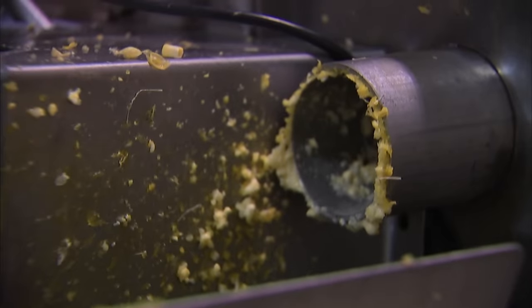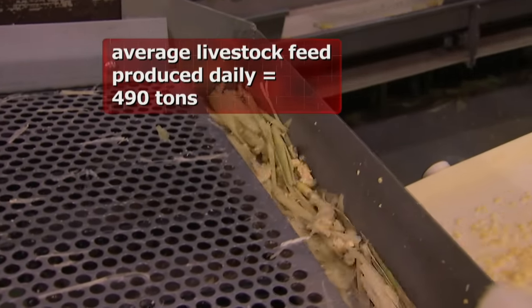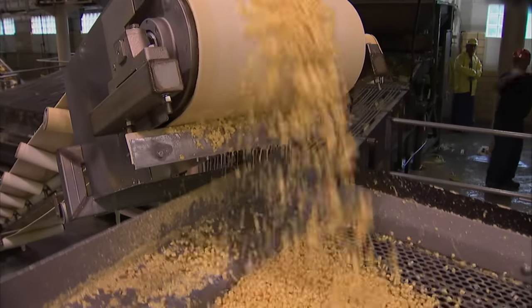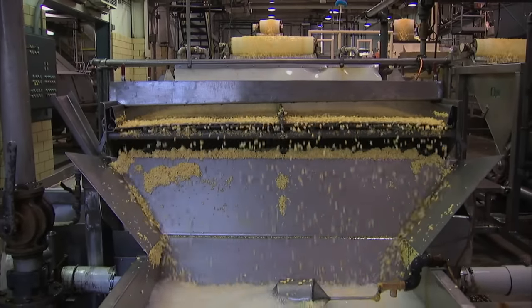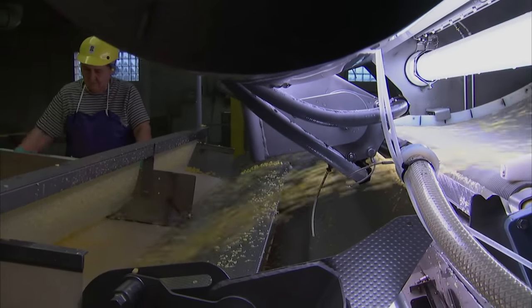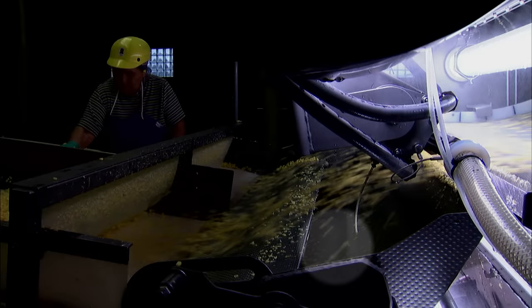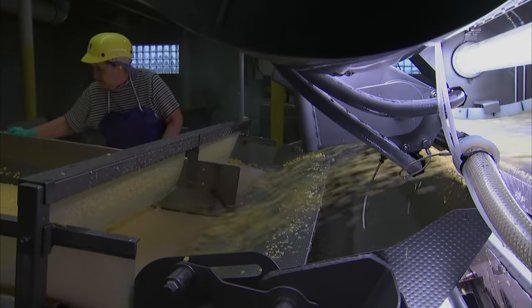The cob joins the husks and silks on their own conveyor, bound to become part of a smorgasbord for livestock. A shaker then separates kernels and removes pieces of cob, zinc, and husk material from the product. Next, a series of wet washers and air cleaners propel the corn into the inspection area, where cameras reject bad kernels flying by at 600 feet per minute, and human inspectors perform a final screening.